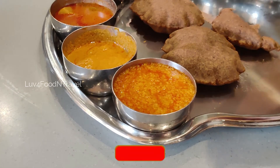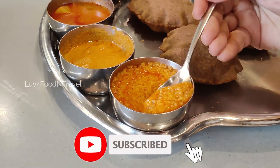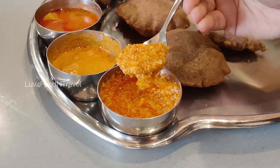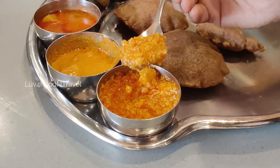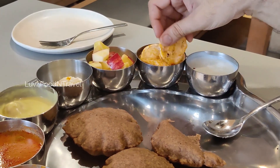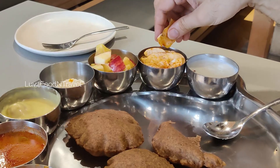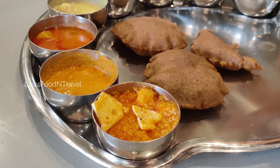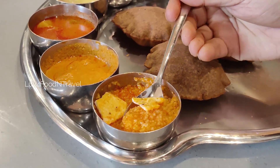Next we tried Samakki Kichdi, a comfort food made with Samak rice. It's a gluten-free, fiber-rich and nutritious food which is taken during the spiritual fast. However, it is close to bland food and does not have much taste or flavor. With the help of aloo chips, we were able to finish it.